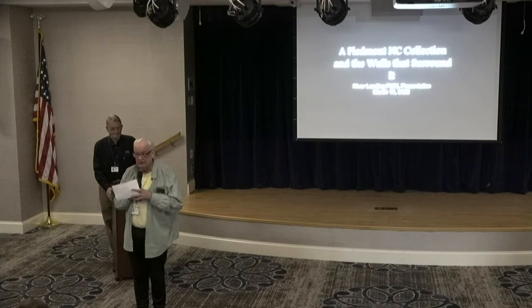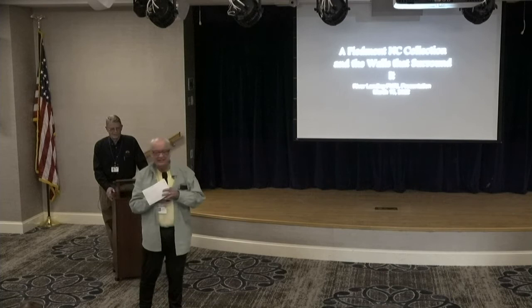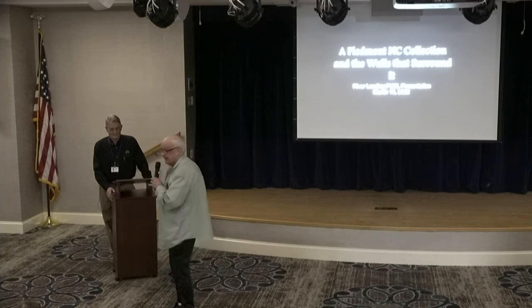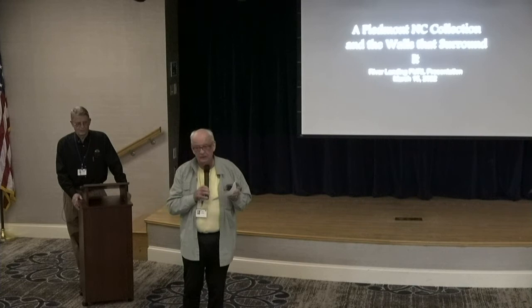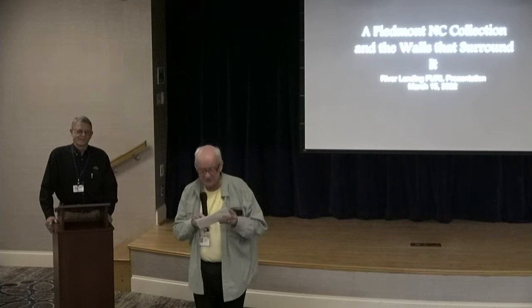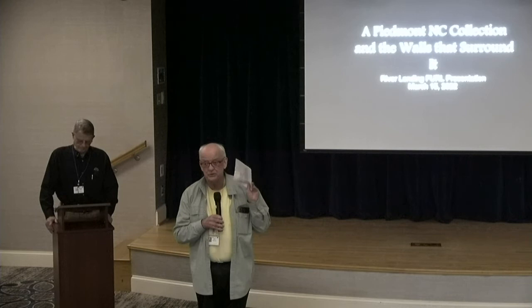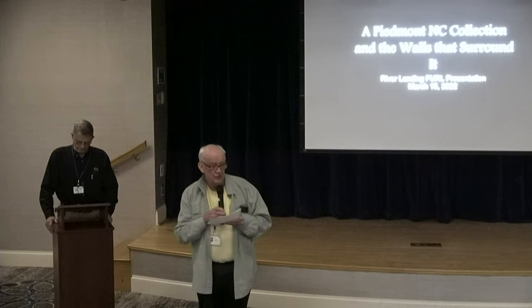Tom Sears is our main presenter today. Tom is a resident here — a retired orthodontist. Anyone who lives in Greensboro and has children between probably 20 and 60, they or their family know Tom. I just came from my dentist this morning and he knows Tom and sends his best wishes. In addition to being a very well-known dental professional, Tom has written — and I'm going to read this because it's just beautifully done.